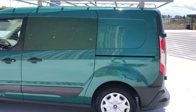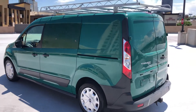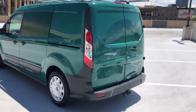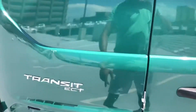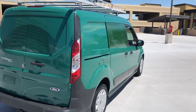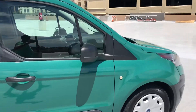It does come with a luggage rack or cargo rack that you can definitely use. The tire is in good condition. All around it's pretty nice — it's got a couple little dings and scratches. Obviously this van has been used for commercial purposes.